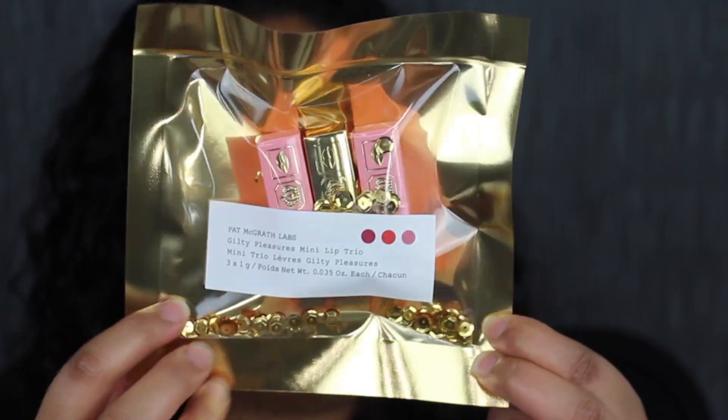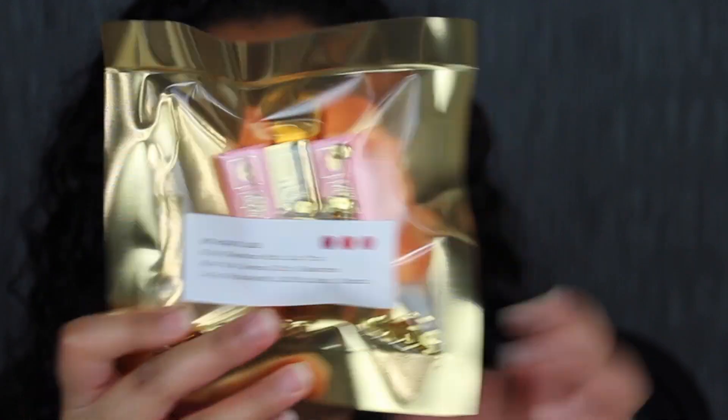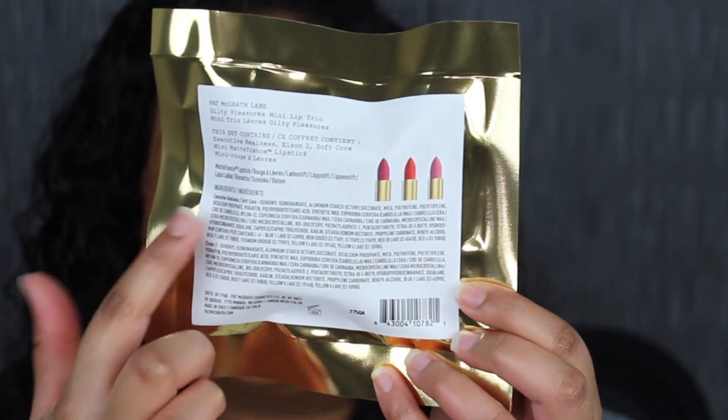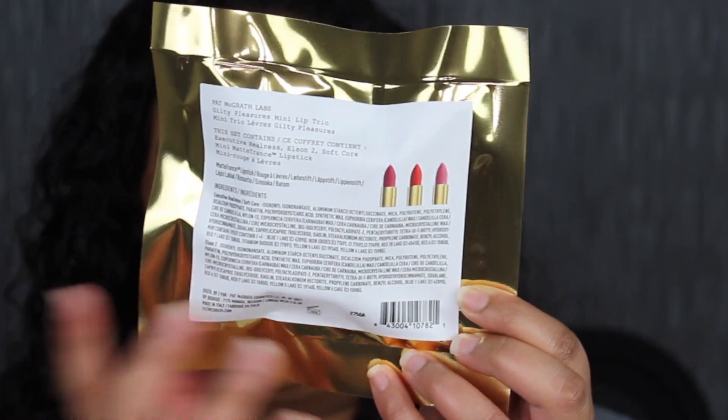Let's go ahead and take a closer look at what the packaging looks like. It does come in this plastic sequin packaging. It looks so pretty. And then when you turn it over on the back, it tells you a little description about what's inside. You have the ingredients and the barcode.